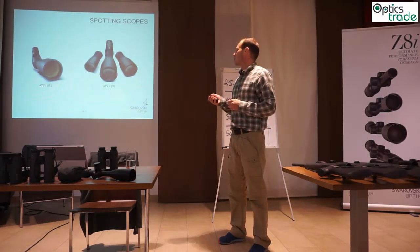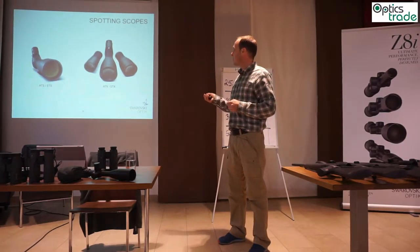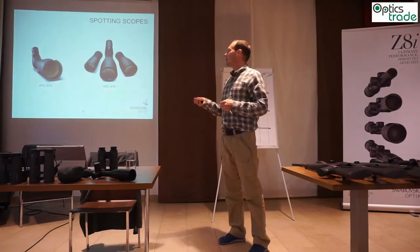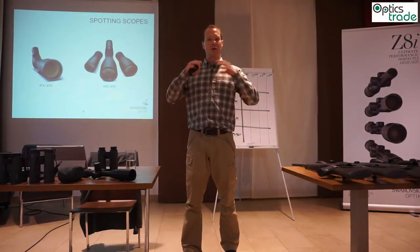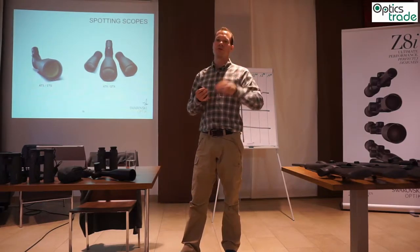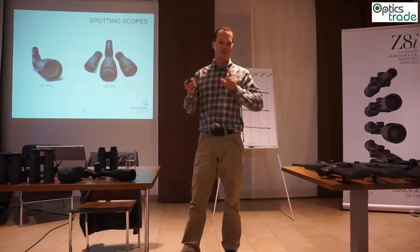The telescopes feature a modular system — the ATS/STX system — and one step lower, also the ATS/STX range. These are nice fixed-body telescopes with two different eyepieces to choose from for different magnifications.